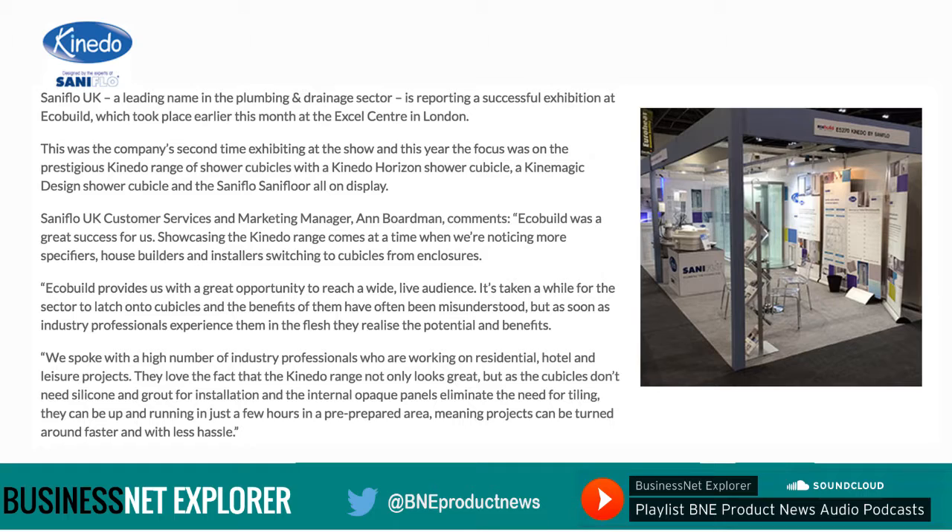It's taken a while for the sector to latch onto cubicles and the benefits of them have often been misunderstood, but as soon as the industry professionals experience them in the flesh they realise the potential and the benefits. We spoke with a high number of industry professionals who are working on residential, hotel and leisure projects. They love the fact that the Kinedo range not only looks great but as the cubicles don't need silicone and grout for installation, and the internal opaque panels eliminate the need for tiling, they can be up and running in just a few hours in a pre-prepared area, meaning projects can be turned around faster and with less hassle.